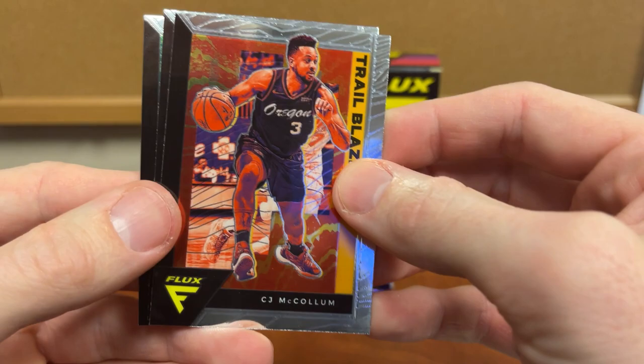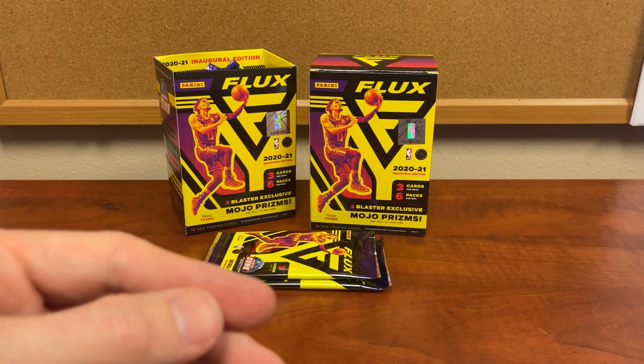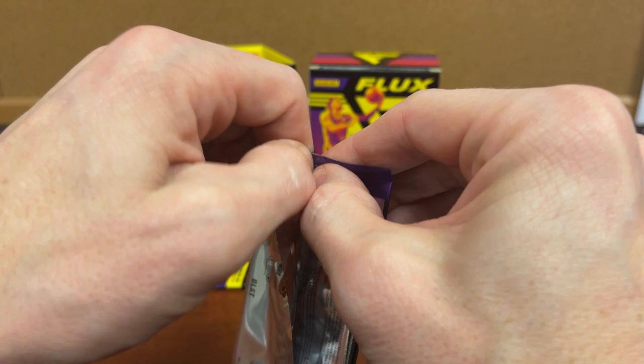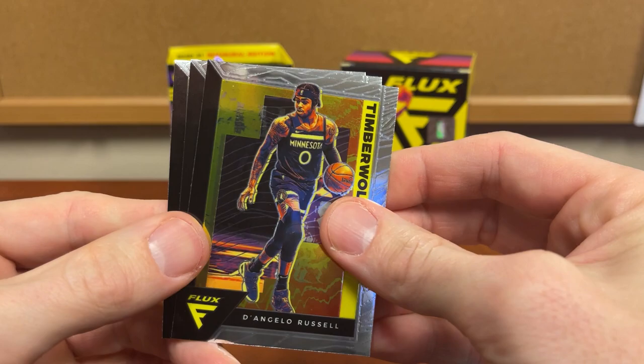CJ McCollum, Xavier Tillman, and Steph Curry. The worst thing is I had heard and seen that even an Anthony Edwards rookie is only eight to ten bucks, so hearing they're hard to pull as a base rookie — and not only are they hard to pull, you're only getting ten bucks for a rookie. That's just not good.